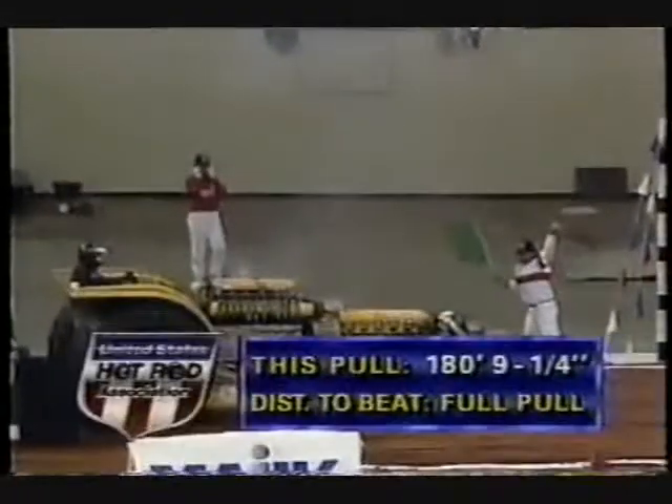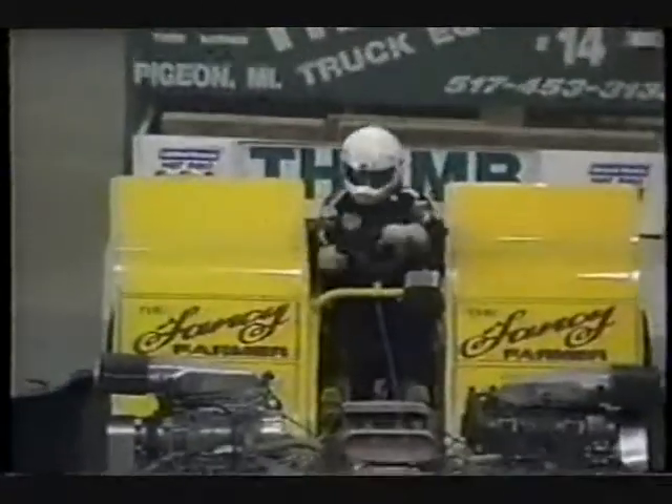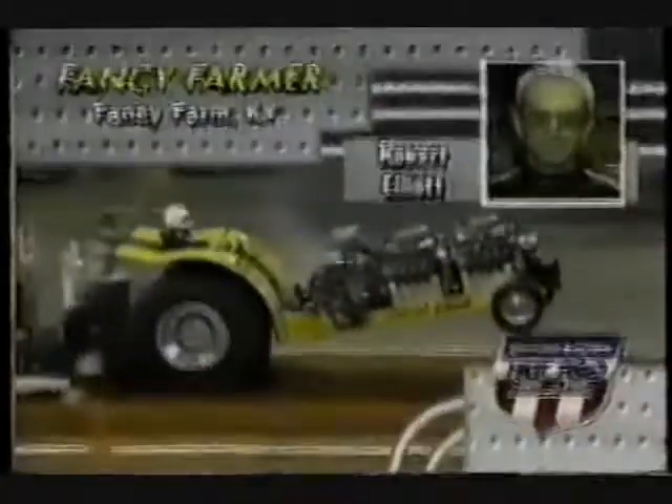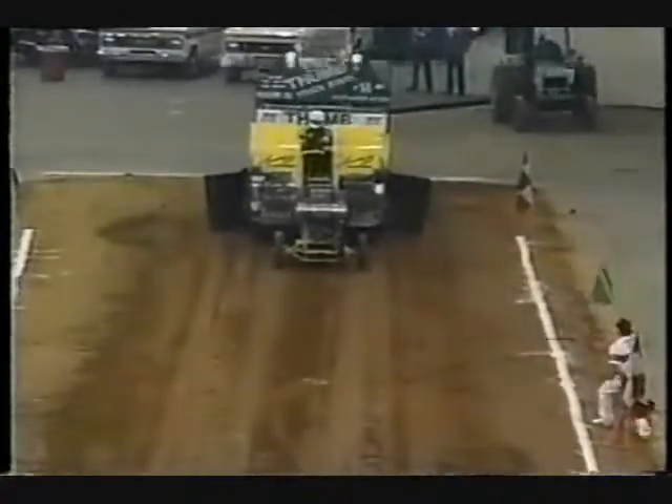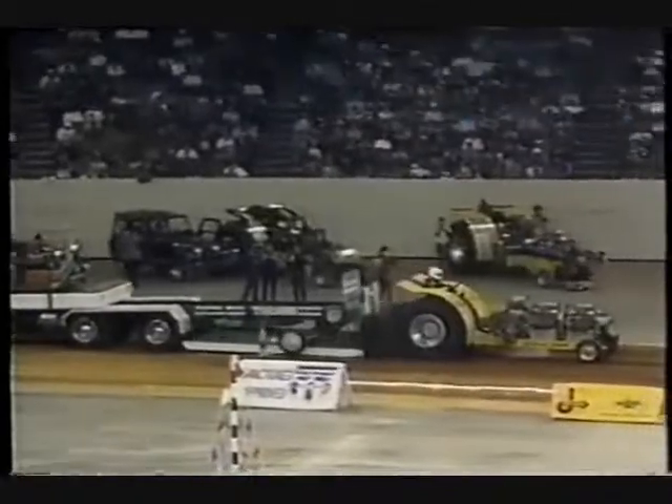It looks like he just pounded that front end down too hard, and as soon as it hit the ground everything went away for the new and improved Rambunctious. The distance still wasn't bad at 180 feet, nine and a quarter inches. Up next: Robert Elliott, the four black hemi engine-powered Fancy Farmer from Fancy Farm, Kentucky.